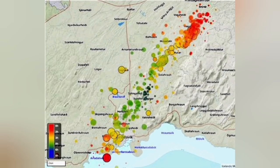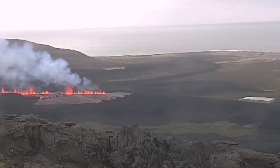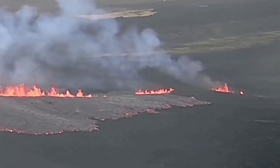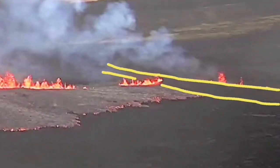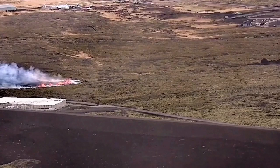The earthquakes are continuing and extending toward the north. A portion of the fissure has already passed through the defense wall of the town of Grindavík. It is almost in line with the previous eruption in January 2024, when another fissure opened up within the wall and burnt a few houses. We can see the new fissure going inside the defense wall.